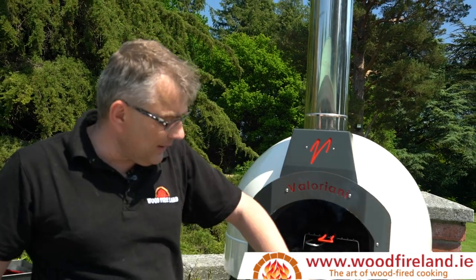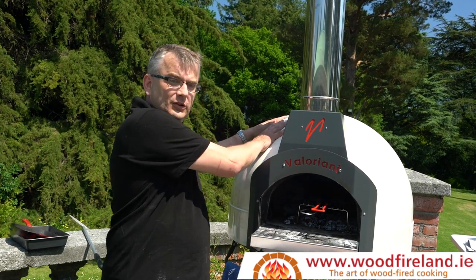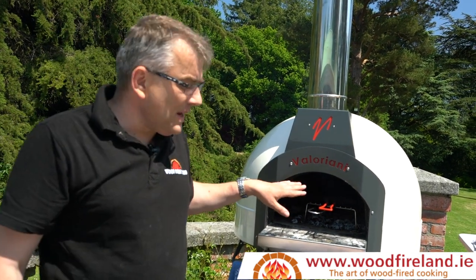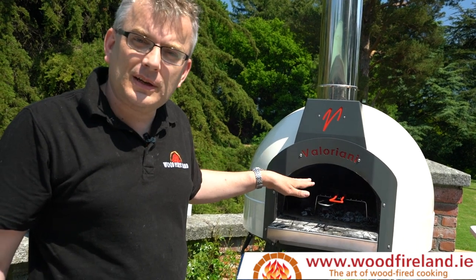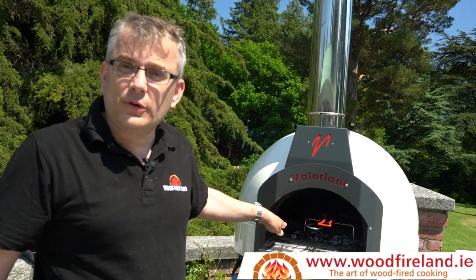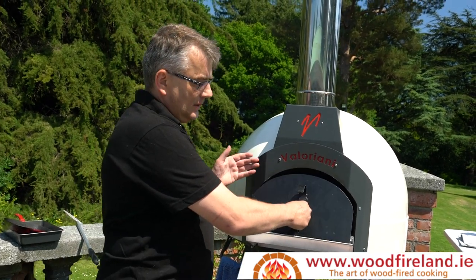We've created a thermal mass here. It's so well insulated that it's 400 degrees in there, but I can touch the dome — I wouldn't touch the chimney, but I can touch the dome. To make bread, you remove all the fire, let the oven settle down to about 230 degrees centigrade. If you want to get a crusty outer, add a little cast iron dish of water to create steam, and you simply put the door on, like that.